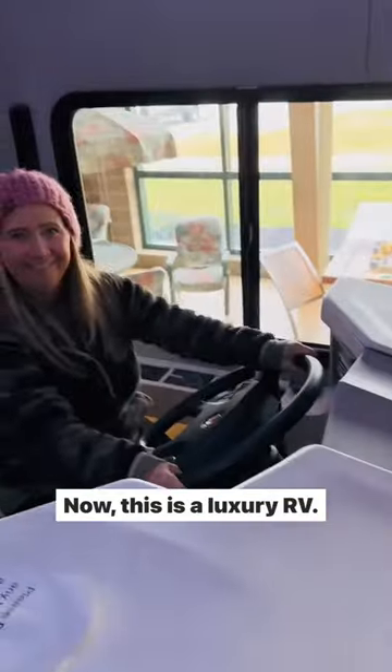It comes complete with a mirror on the bedroom ceiling. Now this is a luxury RV.